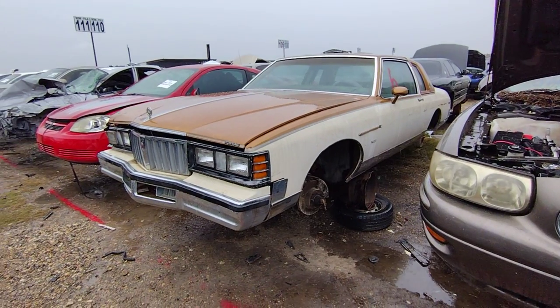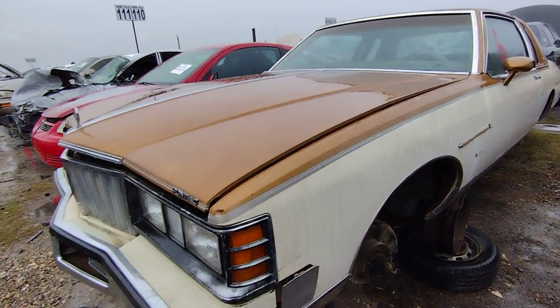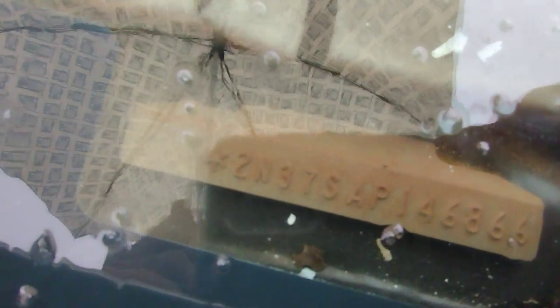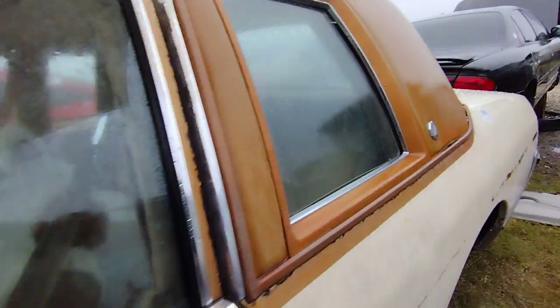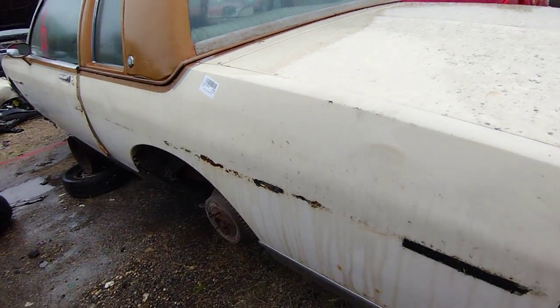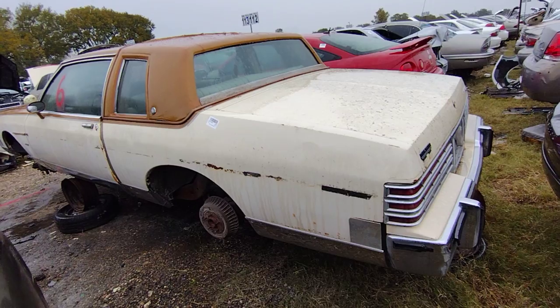Check her out real quick — it sucks it's raining, I'm just gonna get that done quick. Somebody did a little bit of a custom job with that sunroof there.